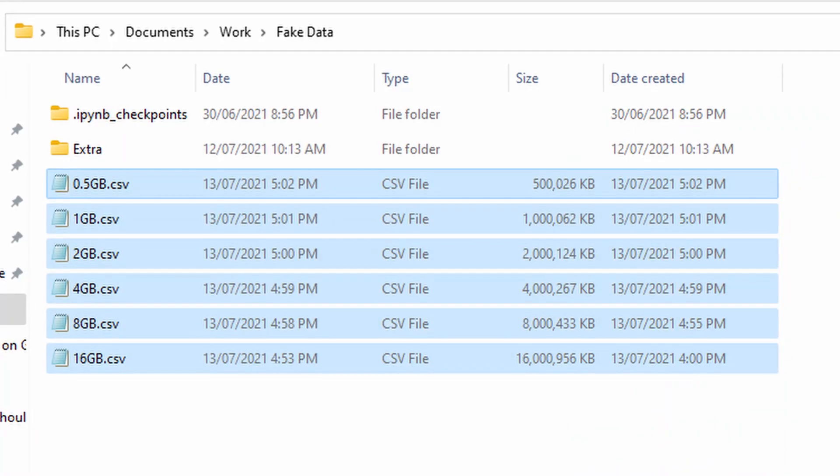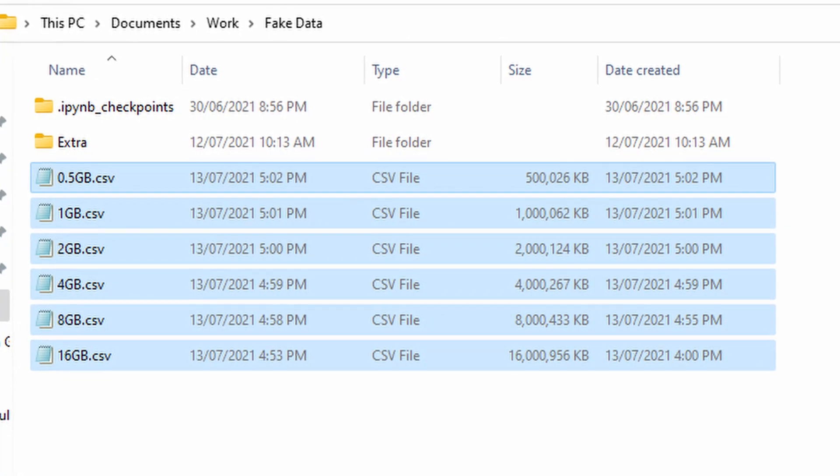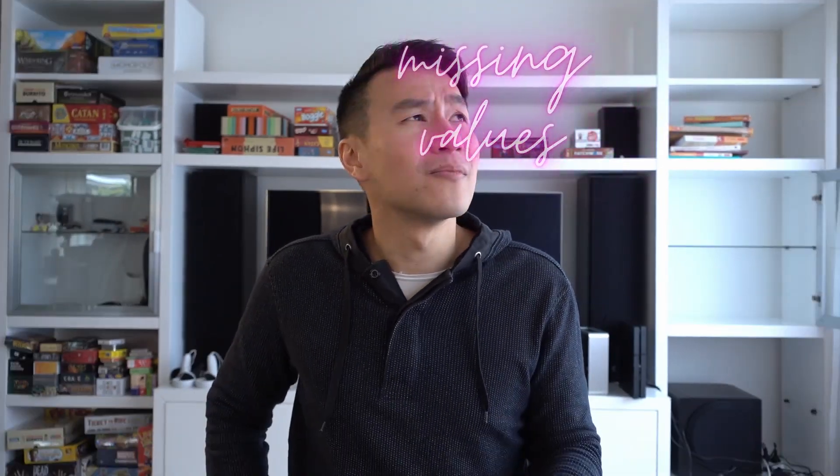So what I did for this experiment was create some CSV files of fake customer details, starting from 1GB and doubling in size until I got to 16GB. So there's a 1, 2, 4, 8, and 16GB file. But I intentionally put a lot of bad and naughty data in there, like missing values, wrong values, and incorrect formatting.